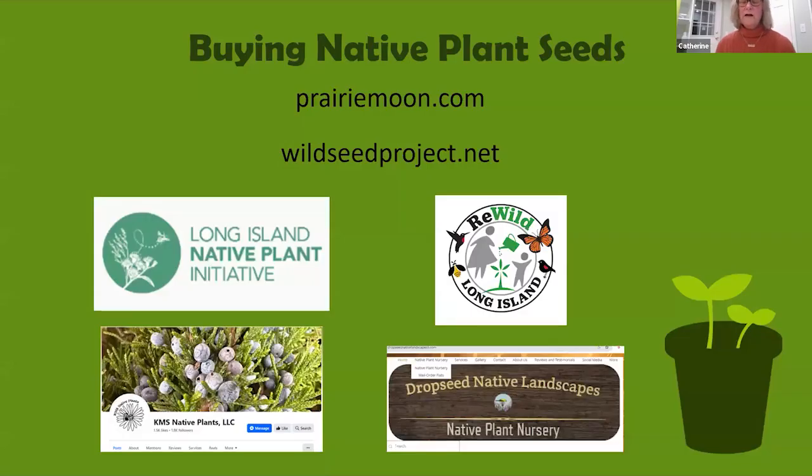This year I'm adding columbine and wild blue phlox, so I purchased seeds. I've had success with native seeds purchased from Prairie Moon Nursery and the Wild Seed Project. However, I've since learned that it's best, if possible, to choose native seeds that are locally sourced — they have adapted to local conditions and evolved with local pollinators. You can check with local Long Island providers, swap seeds with friends, or check if your library has native seeds in their seed library.